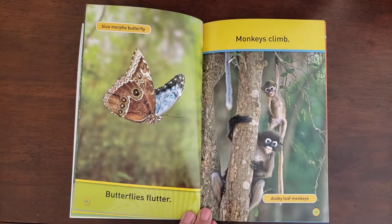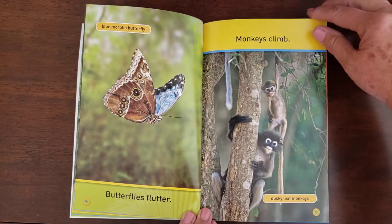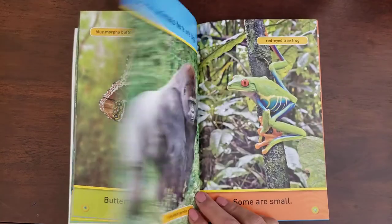And monkeys climb. These are called dusky leaf monkeys — they're kind of cute. Not sure if they're nice or mean.